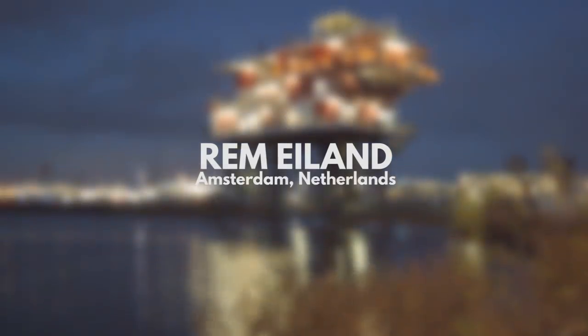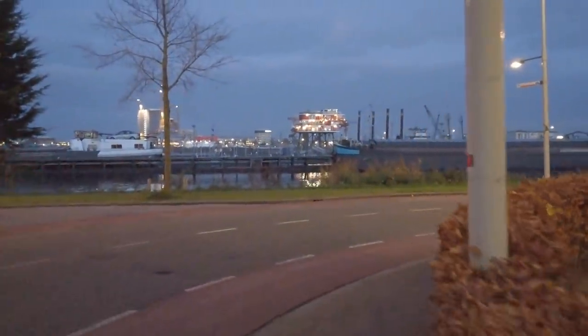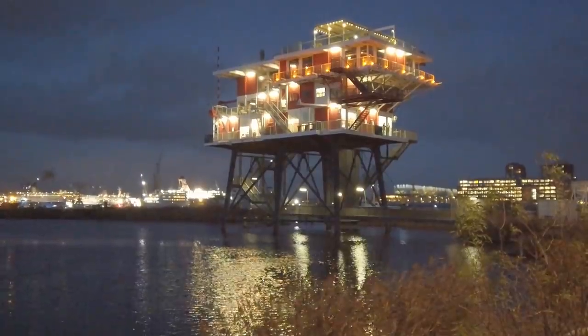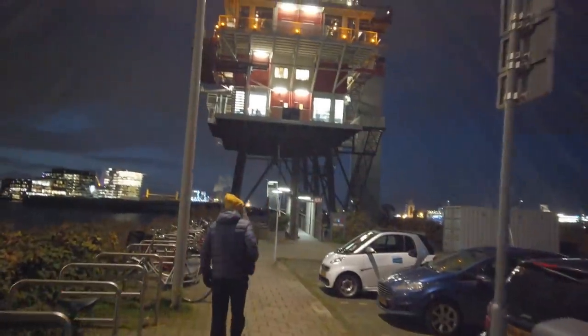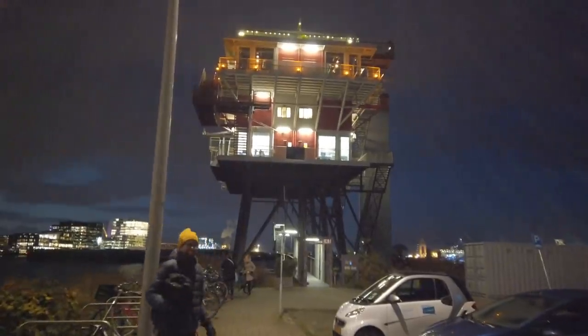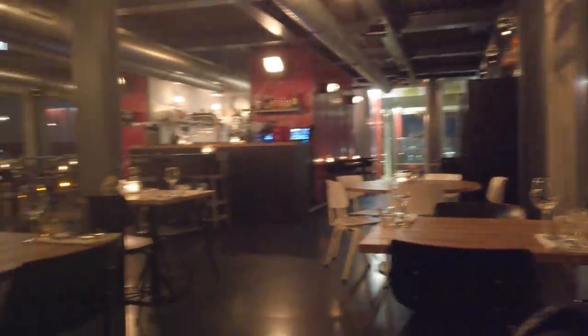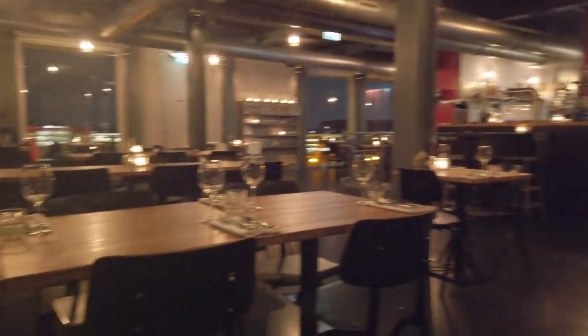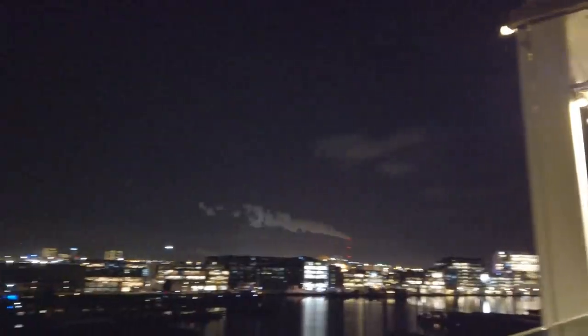And finally, if you ever find that normal restaurants are getting a bit boring, how about eating on a former offshore platform? The REM Island started life as a pirate broadcasting station in the 1960s, anchored six miles off the Dutch coast, transmitting radio and TV to the mainland for 40 years until it was eventually decommissioned and dismantled. But in 2011, the company bought it and rebuilt it here in Amsterdam, where it now provides office space and a slightly overpriced restaurant with great views of the port and the city.